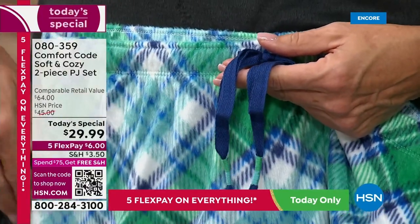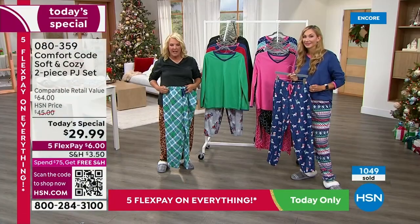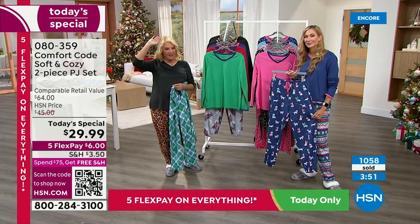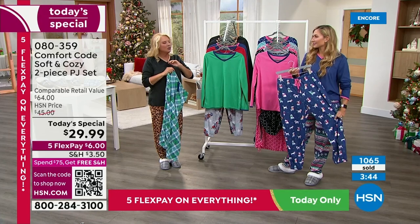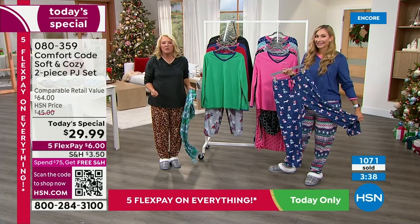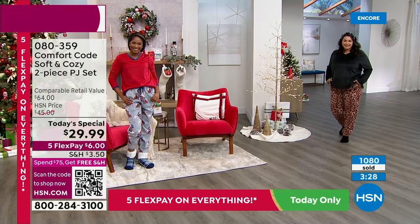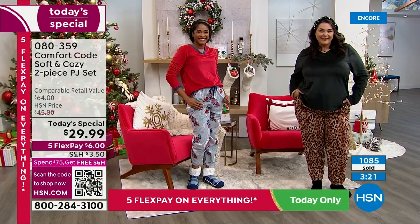Where do you find Cuddle Duds? You find them in some of the best retailers in the world. We're so thrilled to have Comfort Code here at HSN because you get that kind of quality without spending a fortune. These are for when it's that chilly AC in your house or when the temperature really starts to dip — you come home from a crazy day at work, it's sloshy and snowy and freezing out, and all you want to do is put on the one thing that makes you feel so happy. This is that — a hug over your entire body.